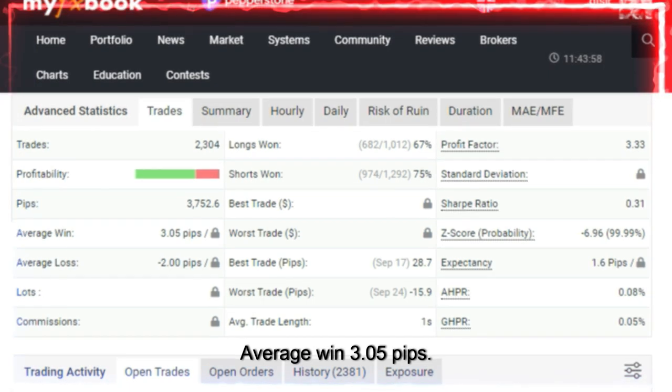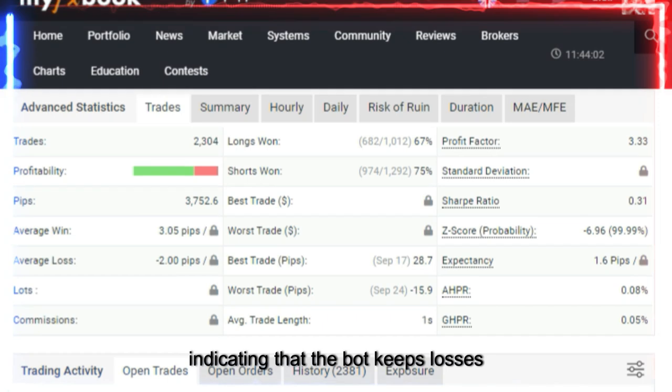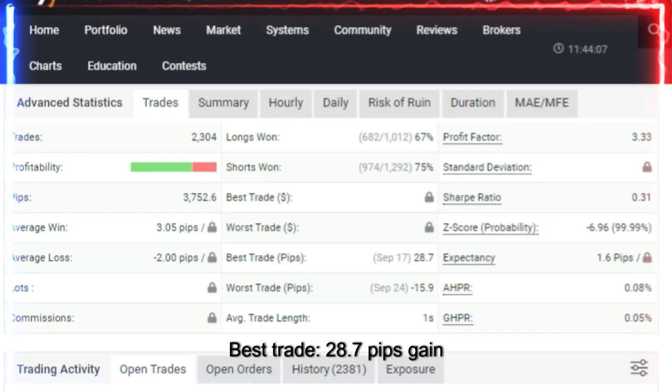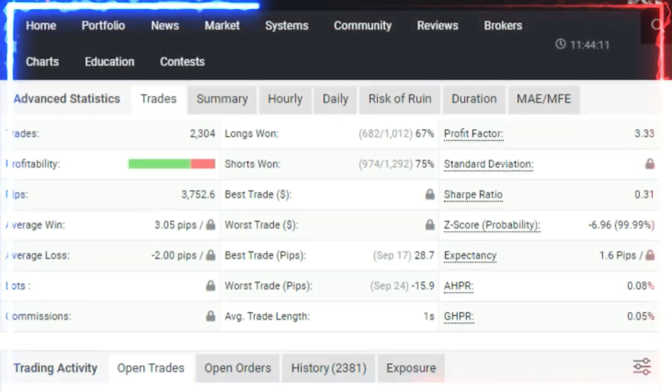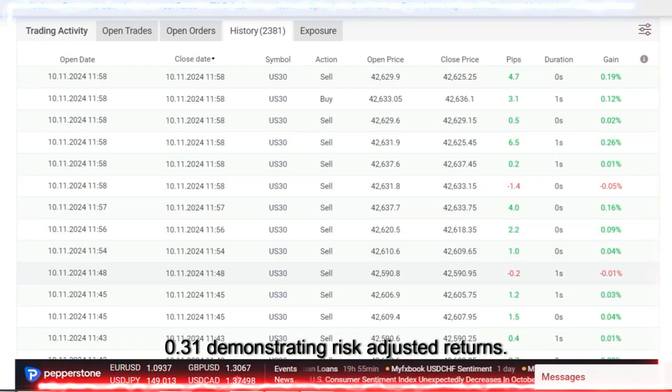Average win: 3.05 pips. Average loss: 2.0 pips, indicating that the bot keeps losses smaller than profits. Best trade: 28.7 pips gain. Worst trade: 15.9 pips loss. Sharpe ratio: 0.31, demonstrating risk-adjusted returns.